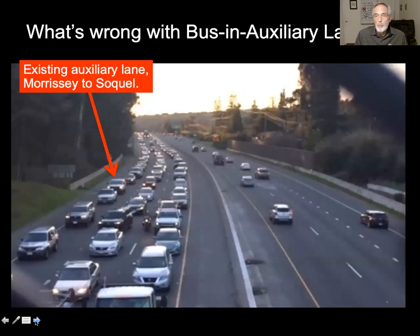So what's wrong with bus in auxiliary lanes? Well, this photo says it all. It's a photo of the existing auxiliary lane where you can see the traffic is just as congested as in the other lanes.